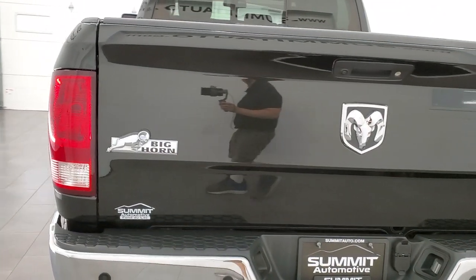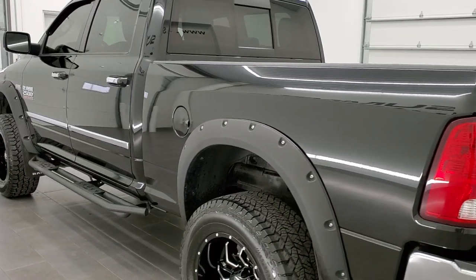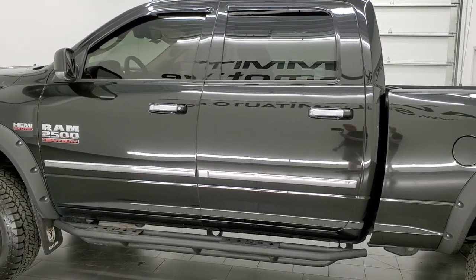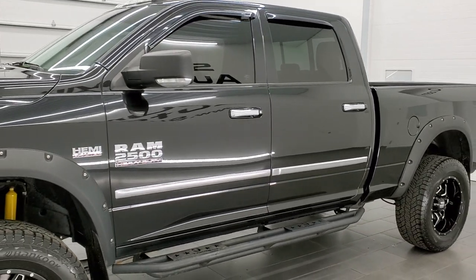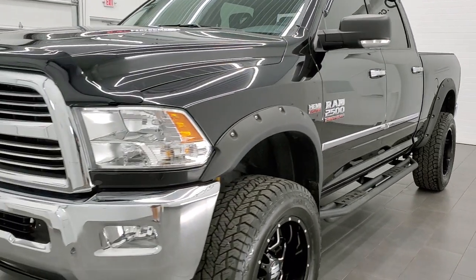This 2017 Ram 2500 Bighorn has the 6.4 liter V8 Hemi engine, which pumps out 410 horsepower. This truck has been fully safetied and inspected by our service shop, has a fresh oil and filter change, all the fluids have been checked and topped off, and this truck is 100% ready to go.